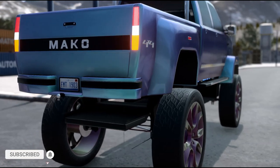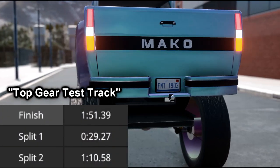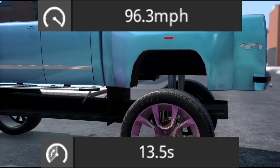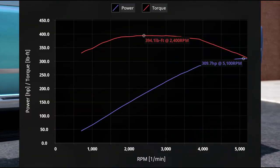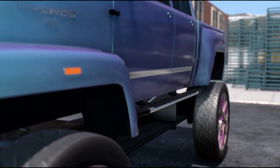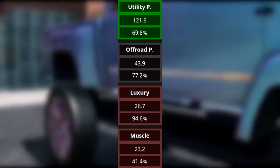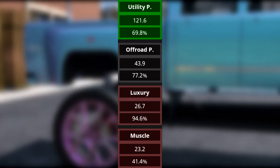The link is at the bottom of the description and in the Automation Steam Workshop if you want to download it. It has a lap time of 1 minute 51 seconds 39 milliseconds at the quote-unquote Top Gear test track and 3 minutes 2 seconds 99 milliseconds at the Automation track. It has a top speed of 96.3 miles per hour and a 0-60 in 13.5 seconds. For the market, it's an excellent competitor in the utility premium car market, but it falls apart in the off-road premium, luxury, and muscle car markets.